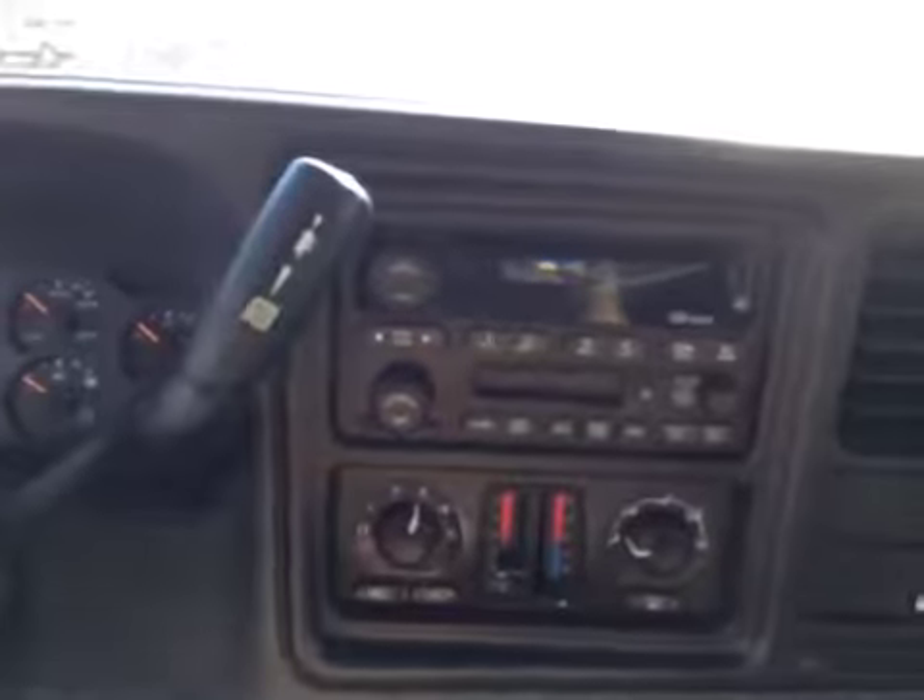Let's have a look at the inside here. You've got the dark grey cloth bucket seats, so this is a 5-passenger truck. Power locks, power windows, CD player, AM FM radio, there's your tow haul control, and on the left hand side is your four wheel drive controls.